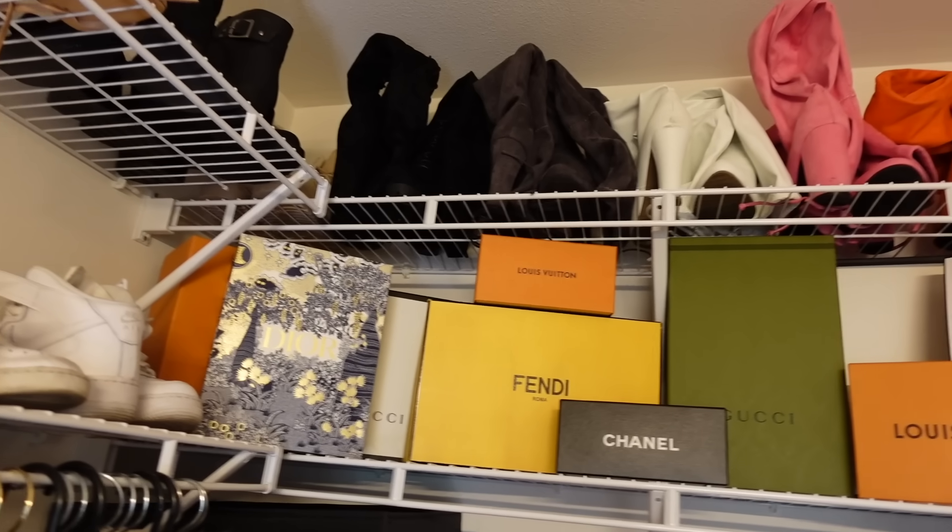Because I'm a little bit ratchet and a little bit chunthy, I want to keep my designer boxes. When I travel or move, I like to put my designer pieces back into those boxes, so I want to have them on display looking a little bit cute.